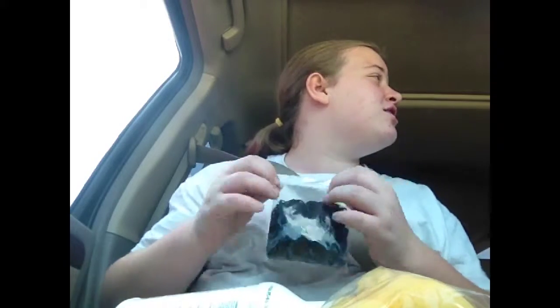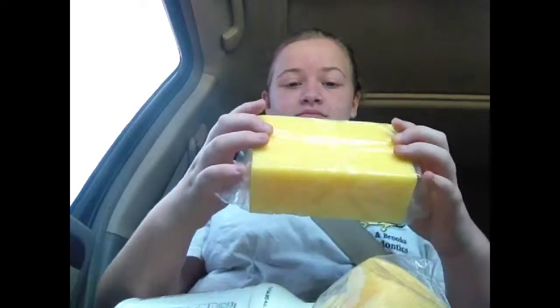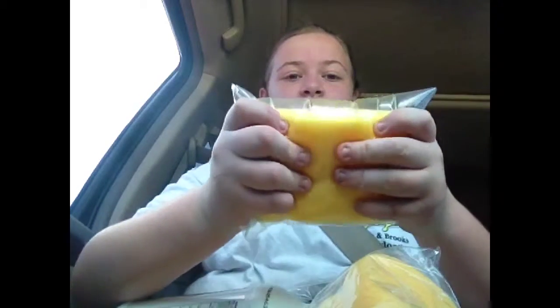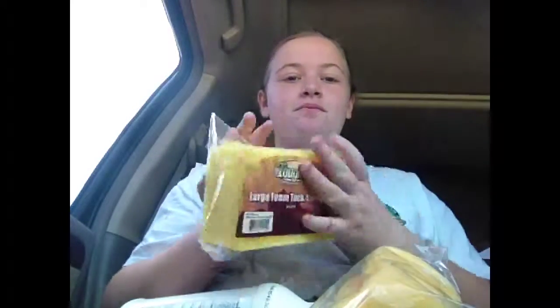And we saw the cutest goat and the cutest labrador, but my mama wouldn't get them. And I got a giant sponge. It'll air out and stuff. Bye-bye, thank you.